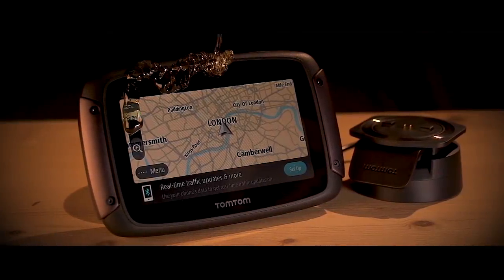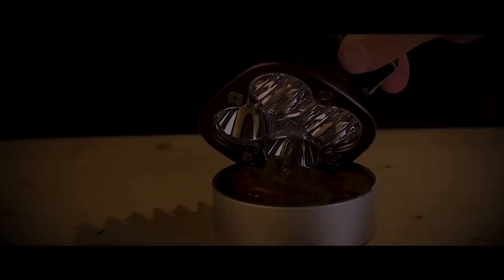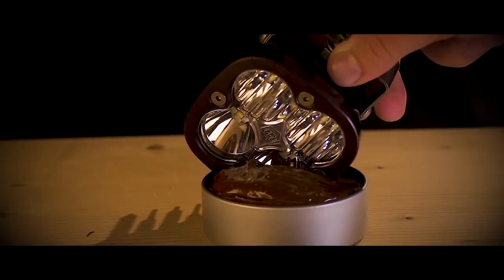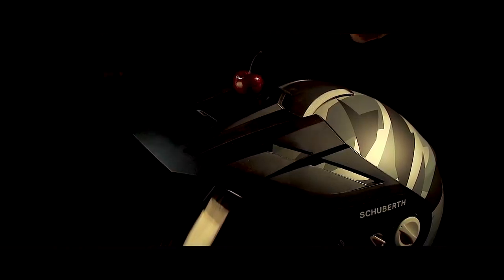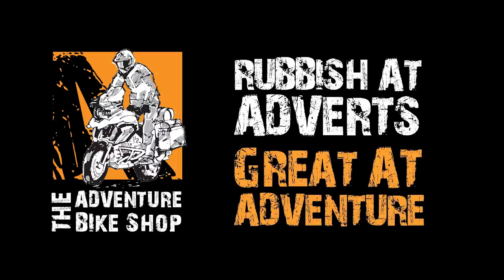A TomTom satellite navigation unit drizzled in honey. A Helinox chair with crisp, fresh iceberg lettuce. High-end LED fog lights dipped in creamy milk chocolate. Climb jackets sprinkled with free-range goat's cheese. And shoe berth helmets with a naturally sourced cherry on top. This isn't just any Adventure Bike Shop. This is THE Adventure Bike Shop. Rubbish adverts. Greater adventure.